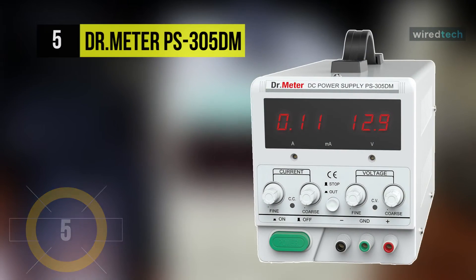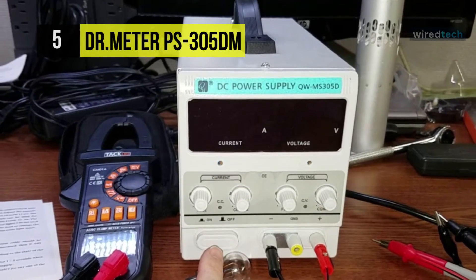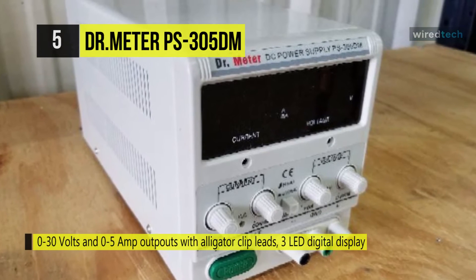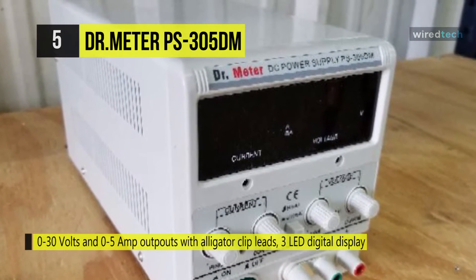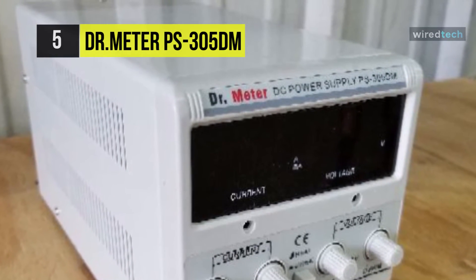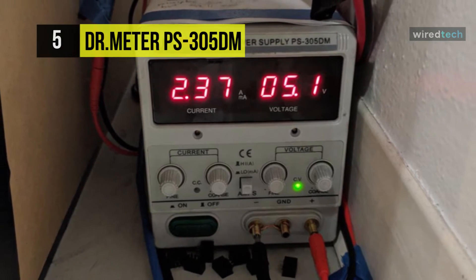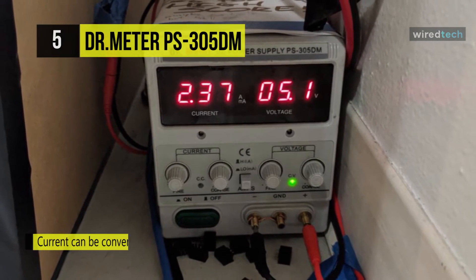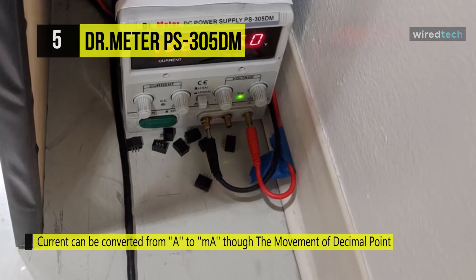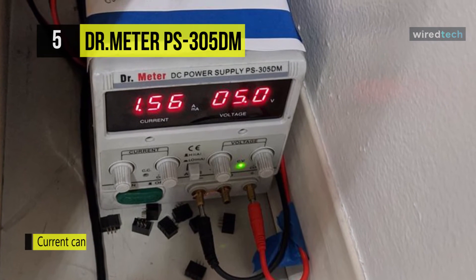Dr. Meter PS305DM. Up next on the list, we have the Dr. Meter PS305DM. This DC power supply comes with 0 to 30 volts and 0 to 5 amp outputs with alligator clip leads and a 3-digit LED digital display. It is a continuously adjustable linear DC voltage regulator power supply with high stability, high reliability, and low noise. Its output voltage and current can be continuously adjusted, and it can function as both a constant voltage and constant current DC power supply, with auto-conversion between the two modes.